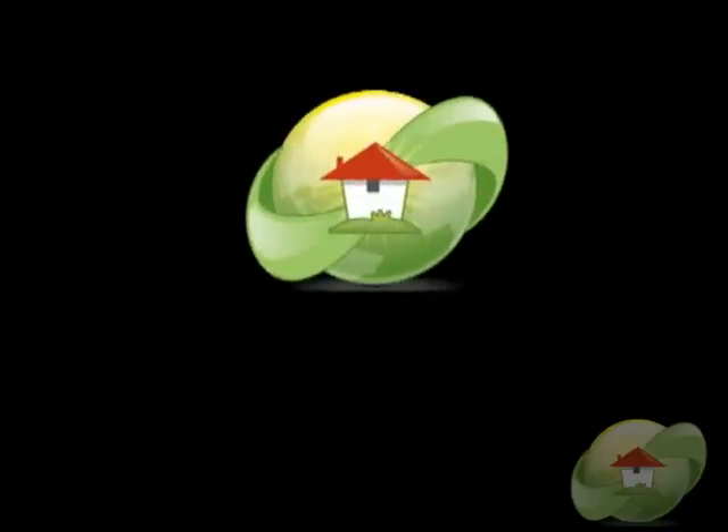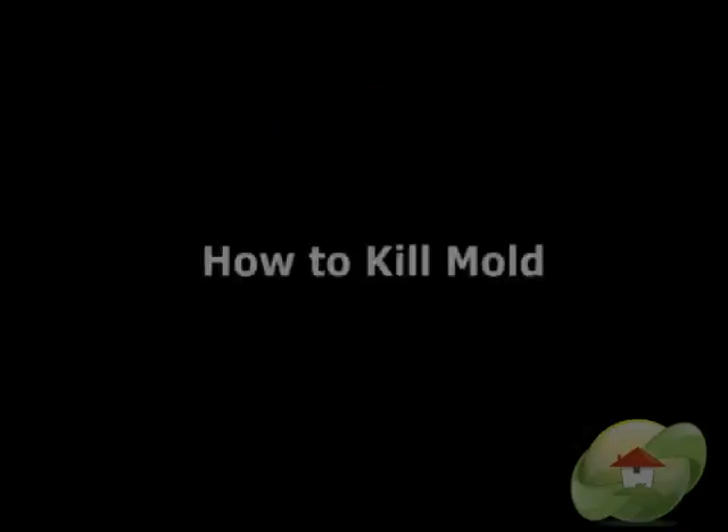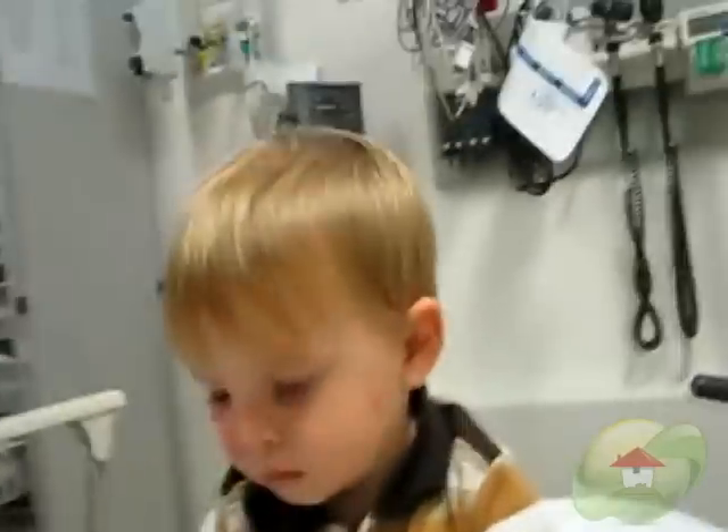This video, How to Kill Mold, is brought to you by MoldRemoval.com, the leading information website for news, videos, and how to find a mold removal contractor or tester in your area.